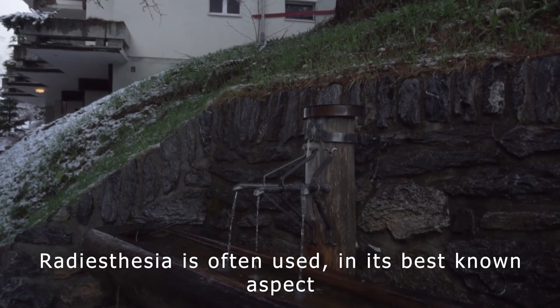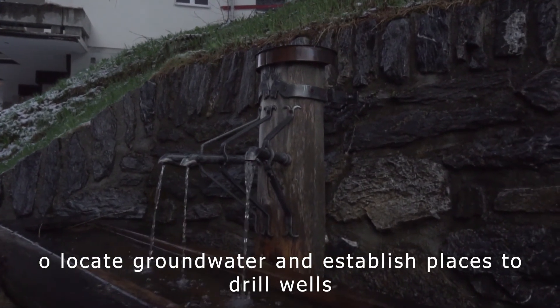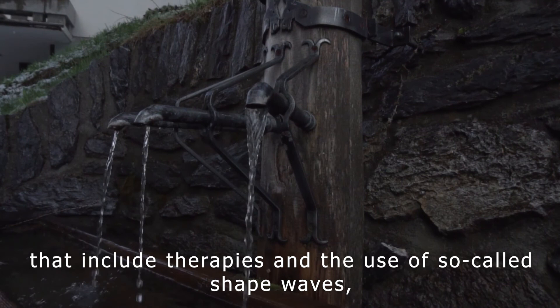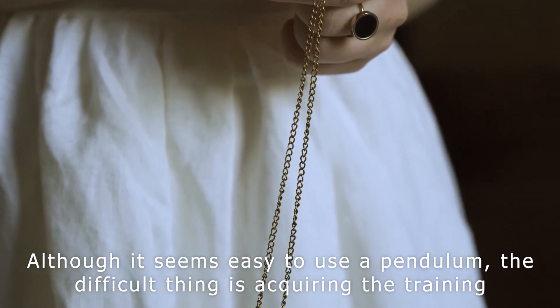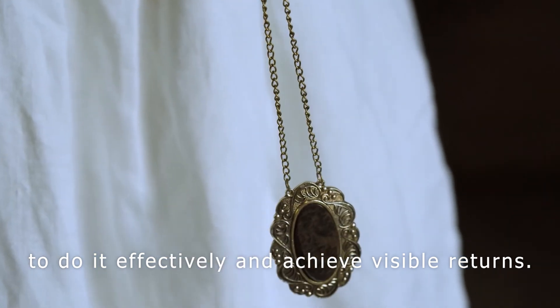Radiesthesia is often used, in its best-known aspect, to locate groundwater and establish places to drill wells. But it is also used for other diverse purposes that include therapies and the use of so-called shape waves, generally generated by geometric patterns. Although it seems easy to use a pendulum, the difficult thing is acquiring the training to do it effectively and achieve visible returns.